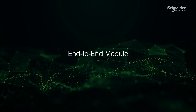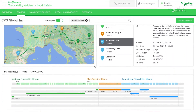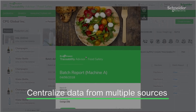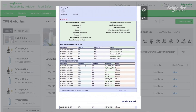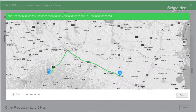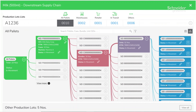The end-to-end module helps achieve complete supply chain visibility in one unique environment. This module allows you to centralize relevant data from multiple sources to access your finished goods' digital passport with a 360 view. You can also create more accurate, focused and effective product recalls across the supply chain by reducing recall size, saving time and costs.